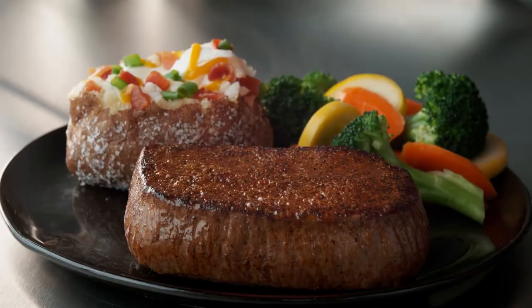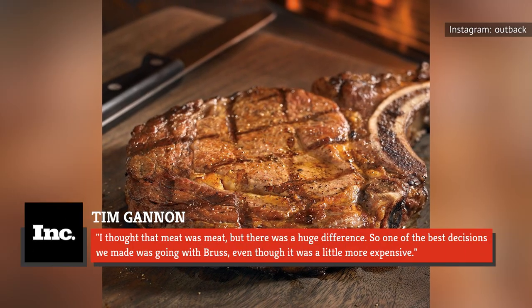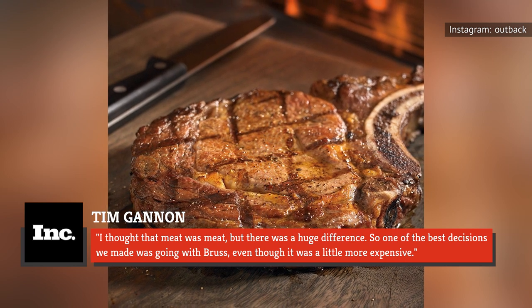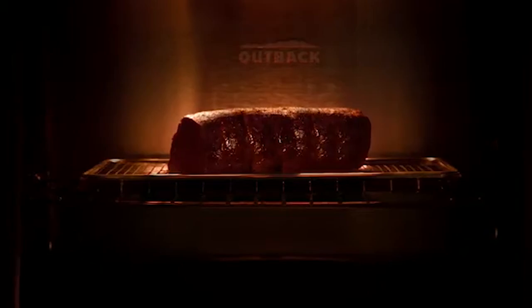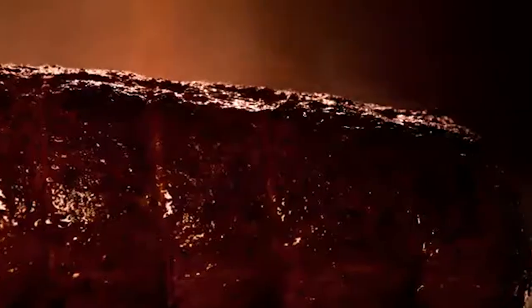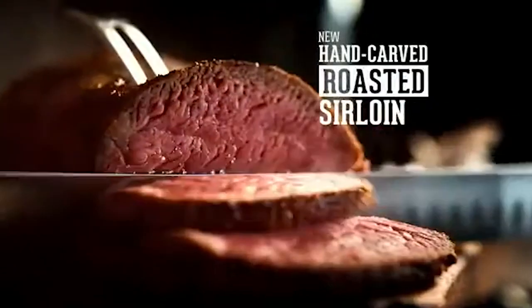Gannon spoke about the first time he sampled The Bruss Company's meat, telling Inc., "I thought that meat was meat, but there was a huge difference. So one of the best decisions we made was going with Bruss, even though it was a little more expensive." The quality of meat might be great, but it is not the best — according to a former food server and restaurant manager on Quora, all the beef at Outback is USDA Choice Certified, which is the grade given to meat with the maximum marbling or fat content.